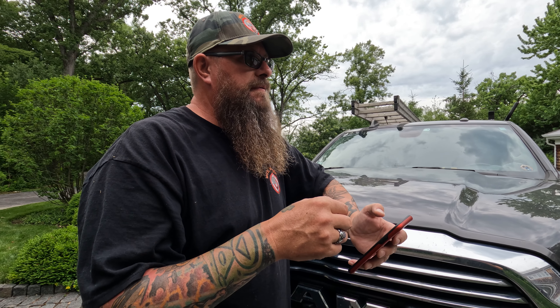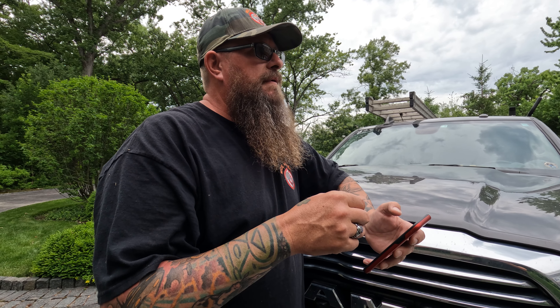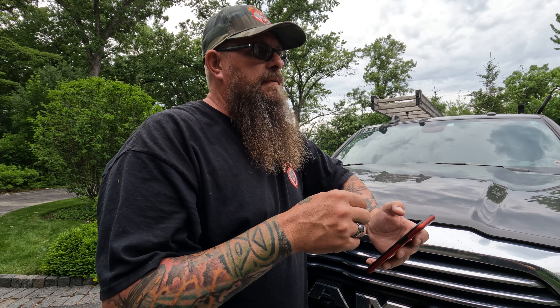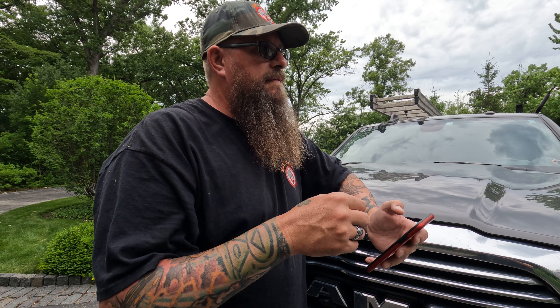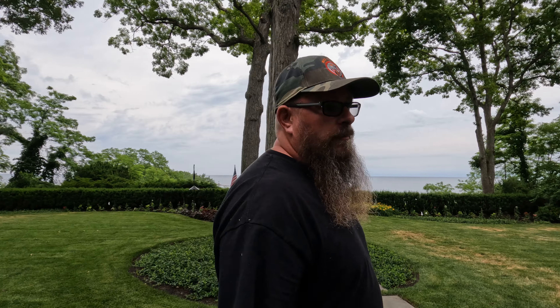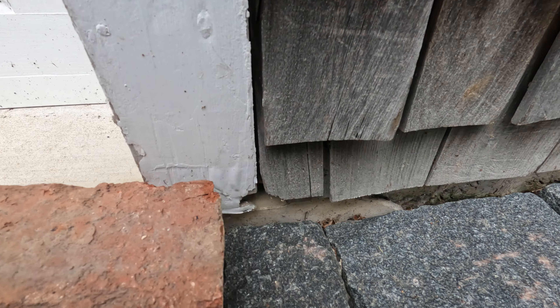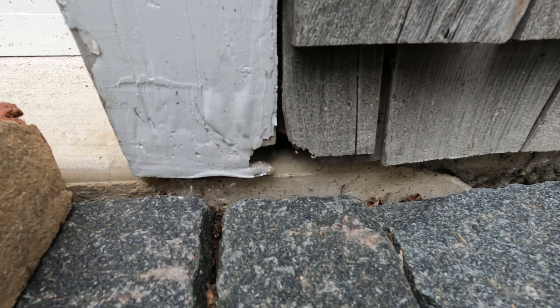To summarize the exterior: brick to fascia board, weep holes, utilities, stoops, steps, lower windows, ivy — and be careful when removing lattice and digging underneath. There's a lot of work here. This is a big home. Normal single-family homes are around 2,800 to 3,500 square feet; this one exceeds that.